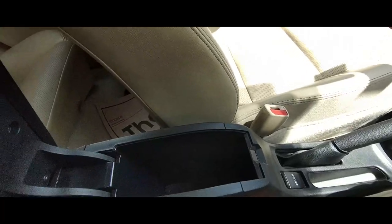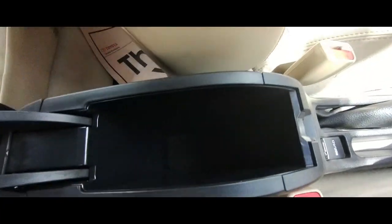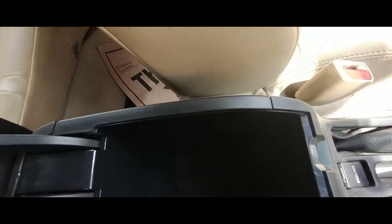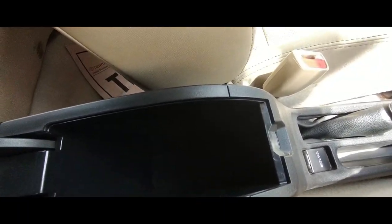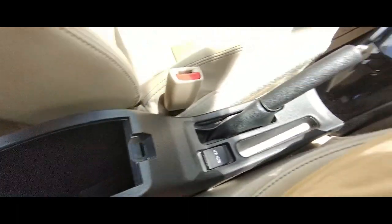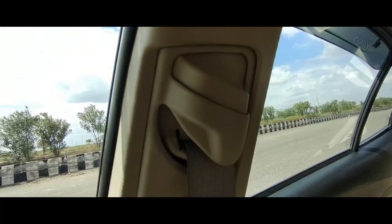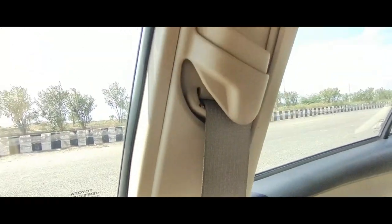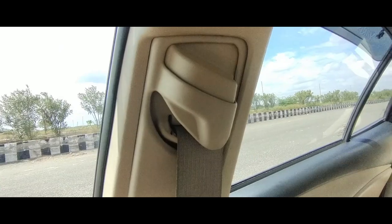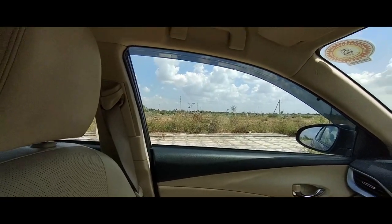You also get additional storage space where you can keep snacks or anything — a nice touch. Coming to the seat belt, it is height-adjustable, which is good, as some cars don't have height-adjustable seat belts.